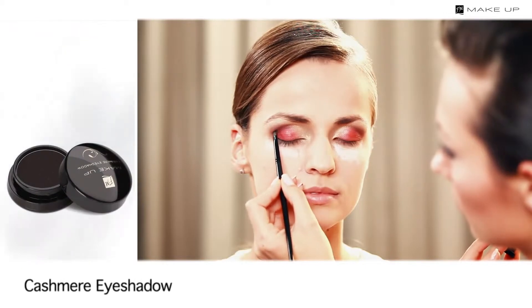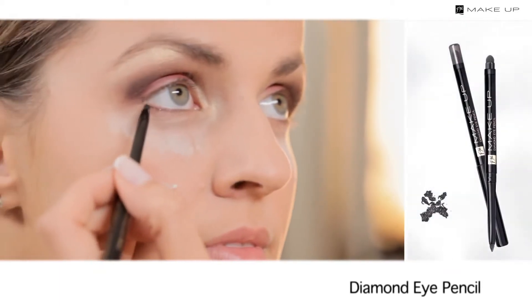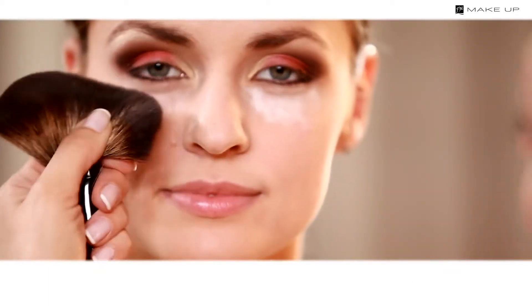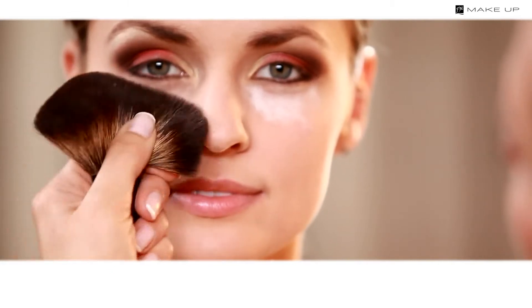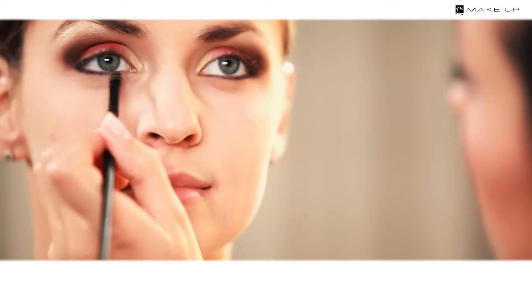Put some black eyeshadow in the crease and in the outer corner of the eye to add depth to your look. Line your lower lid with a black diamond eye pencil. Use a brush to remove the transparent powder from the under-eye area, then put the same golden shadow near the inner corner of the eye on the lower eyelid.